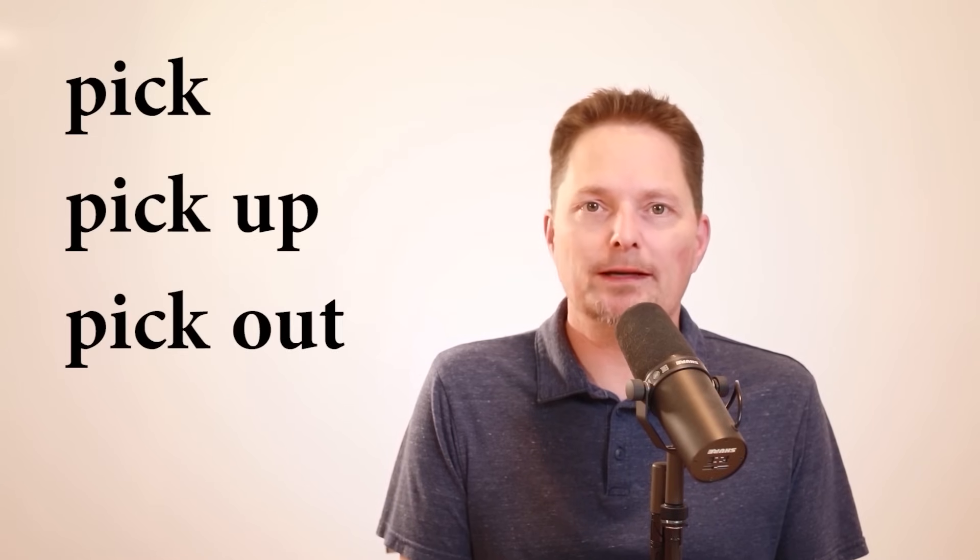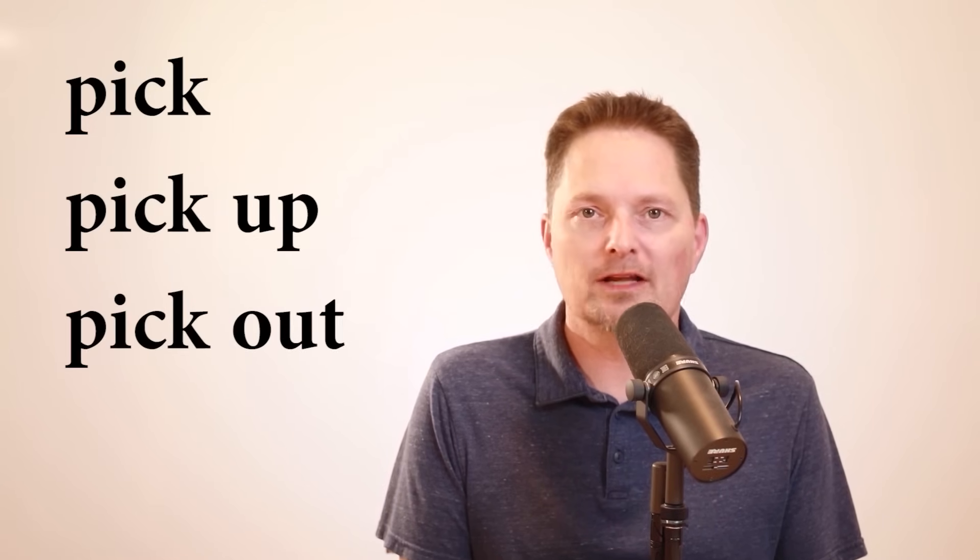So remember the difference between pick, pick up, and pick out — they're all used in different ways.